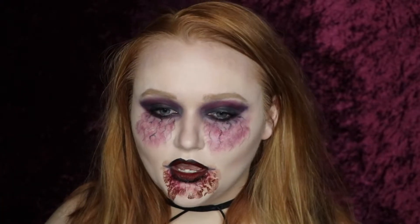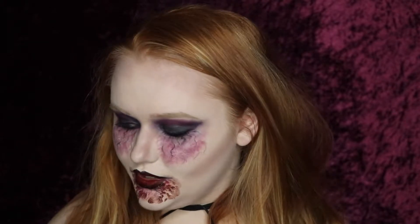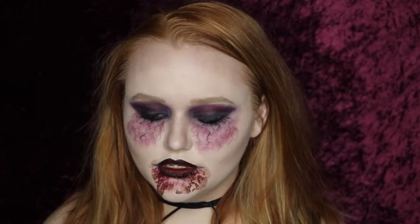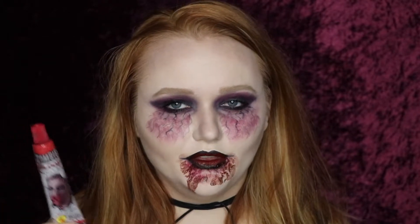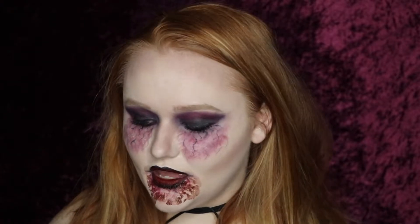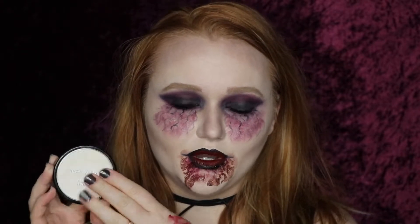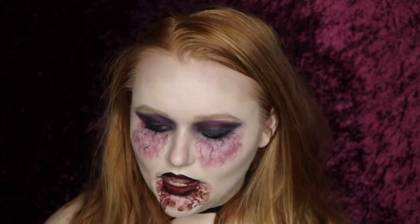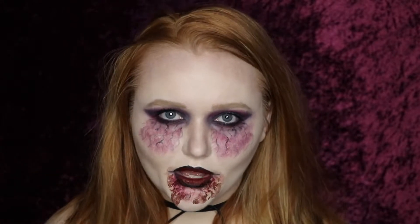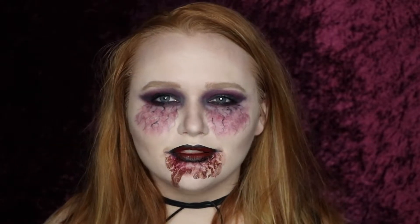I used all makeup-based products that you guys will see in just a minute. The only non-regular makeup products I used for this look was a little bit of fake blood that you can pick up anywhere where there's Halloween stuff, and also I used my Wet n Wild paint pot — just the white one. I didn't even use the black one today. That's literally the only two non-regular makeup products that I used for this look, so not a whole lot.